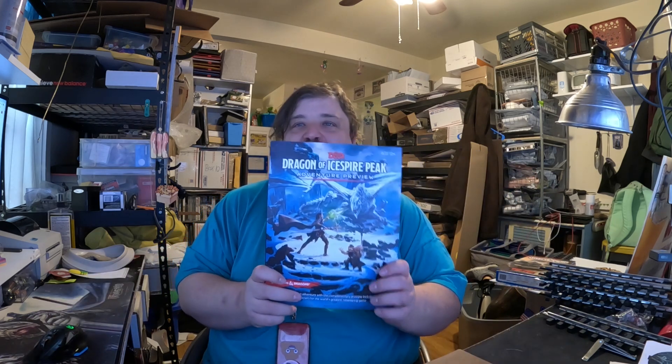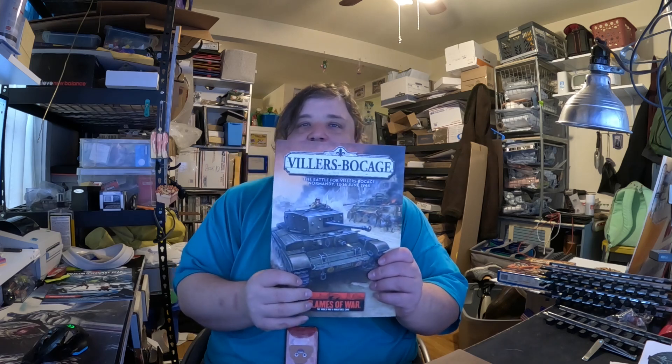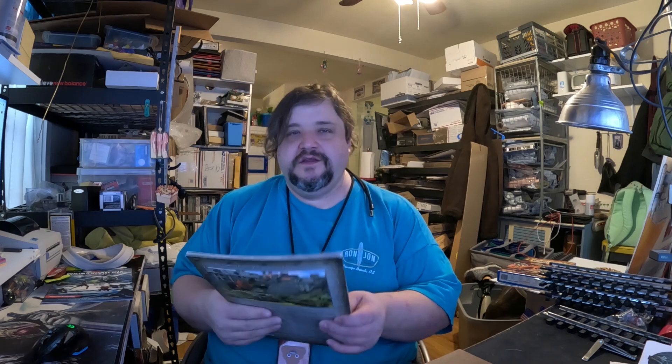I sold a Dungeons & Dragons Icewind Dale: Rime of the Frostmaiden adventure preview for $4.49. I have massive quantity of these — I bought out the local game store I used to work at before I lost the leg. They dropped D&D as a line because it wasn't selling in store. These were supposed to be free or free with a purchase, but I sell one every once in a while and they're easy to pack and ship, so it's worth it. I also sold a Flames of War Wargaming book — Villers-Bocage — for $4.04. It got marked down four times because I spelled it wrong. Don't spell things wrong in your titles.